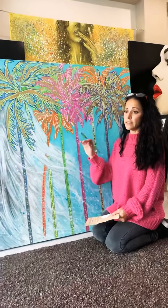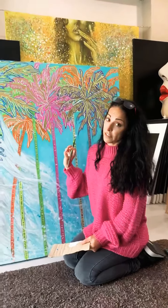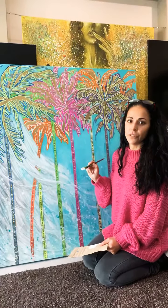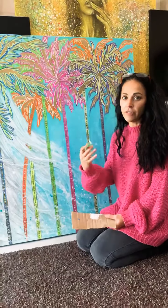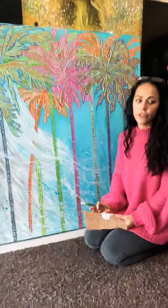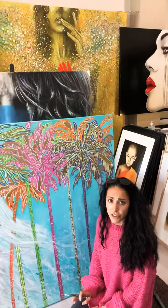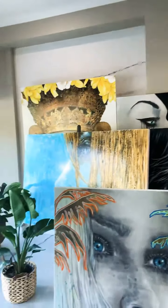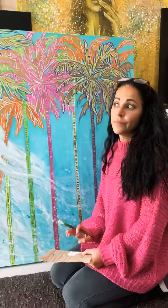So a piece like this commission would be $5,000. It takes quite a few weeks to do it. Commissions are different from pieces I've already got available — if I've got something already available I can pretty much get it done quickly, but when you're doing a commission you have to work with the customer, and there's a lot of going backwards and forwards, so it takes a bit more time.